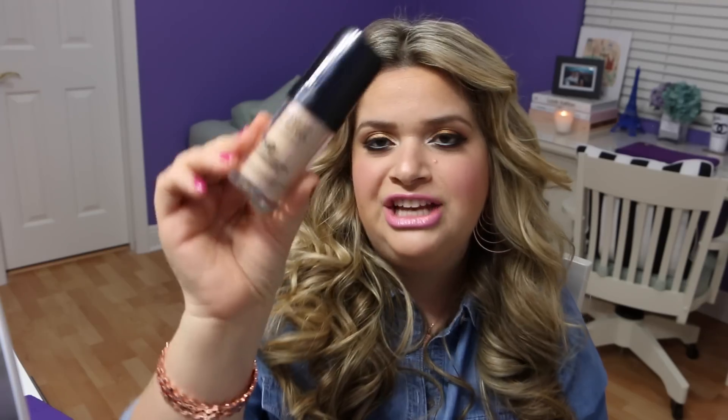They're both from Makeup Forever. The very first one is the Makeup Forever HD — the high definition foundation. I use shade 118. Love it, love the packaging, it has a pump, and it just looks flawless. It looks so natural and it's so easy to apply. This is great for flash photography and is definitely one used on a lot of brides because you don't want SPF to get in the way. This one does not have SPF, but it's just a really good all-time favorite foundation and I totally recommend it.